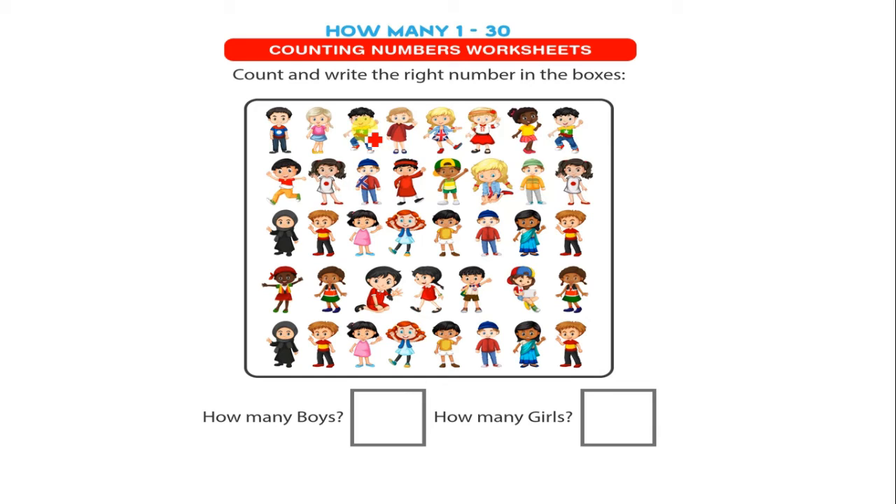The total number of boys are 17. There are 17 in this box.